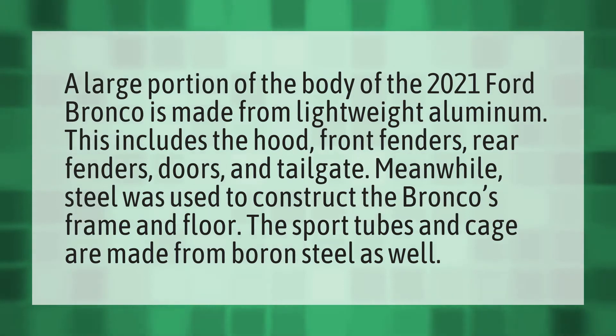A large portion of the body of the 2021 Ford Bronco is made from lightweight aluminum. This includes the hood, front fenders, rear fenders, doors, and tailgate. Meanwhile, steel was used to construct the Bronco's frame and floor. The sport tubes and cage are made from boron steel as well.